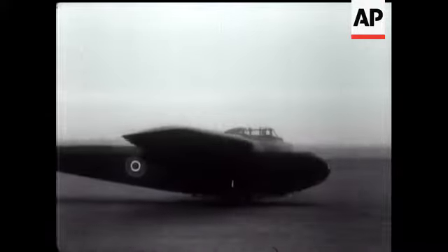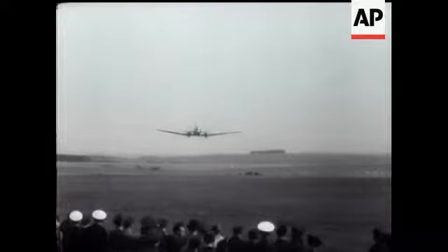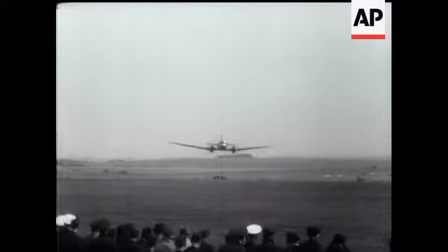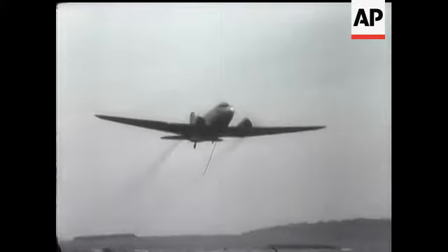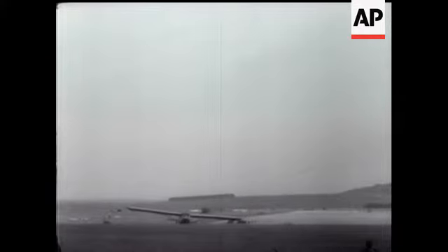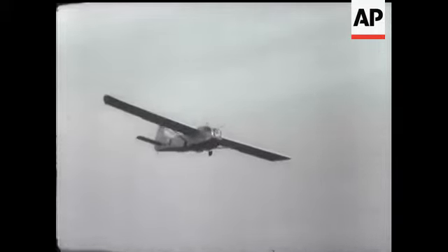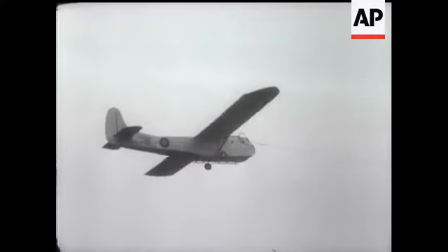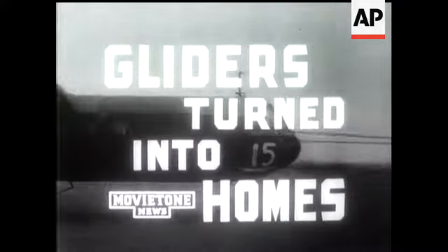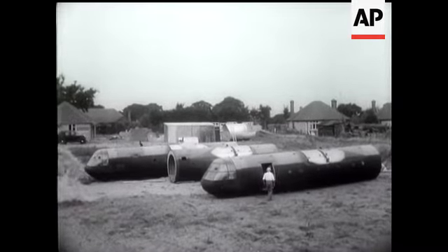The evacuation of important prisoners was carried out by what is called glider snatch. A plane flies in low, hooks up the glider's tow rope, and off they go. Neat work. And so indeed was the whole of Operation Longstop. Certain leftover gliders are being...